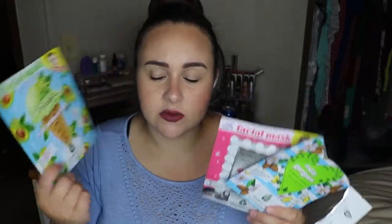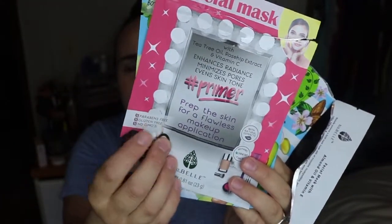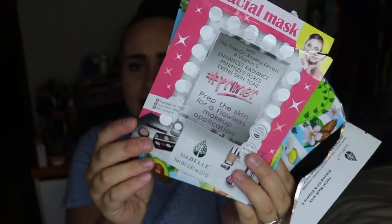The third thing that I received was actually three things. That's another cool thing about BoxyCharm — sometimes you get more than five products. Last month I got seven products, so that was awesome. I got three of these sheet masks. I used two of them and haven't used this one quite yet. Super cute packaging.